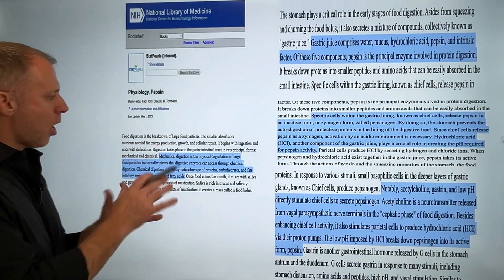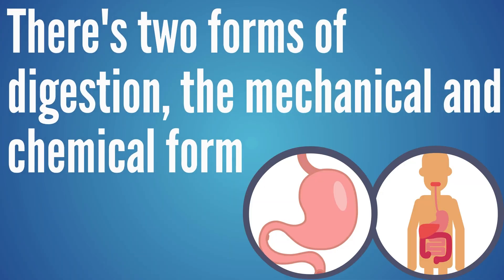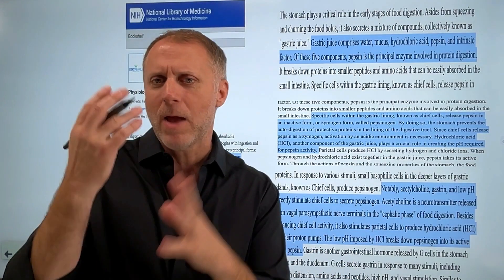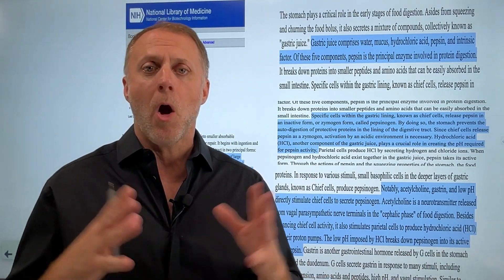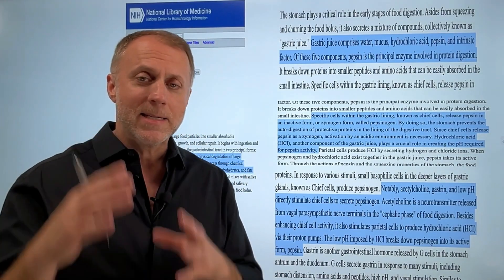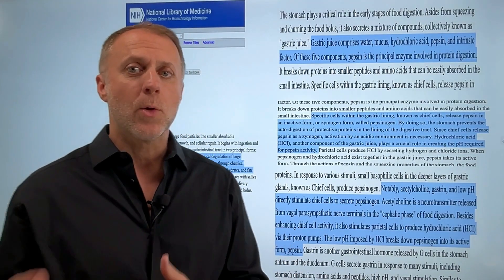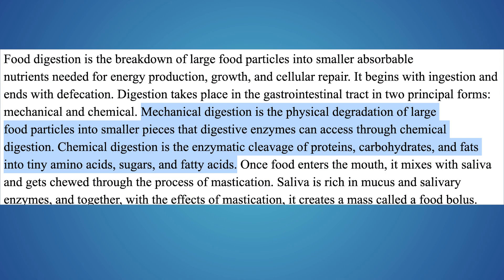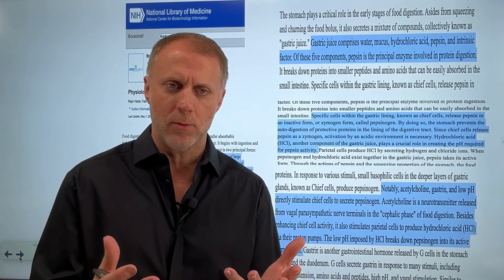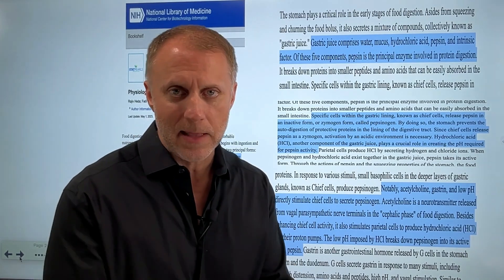This paper talks about how there are two forms of digestion: the mechanical form and the chemical form. With mechanical digestion, we're chewing things up, mixing food, and the stomach churns things — all mechanical steps that help break foods down into smaller particles so the chemical part of digestion is more effective. Chemical digestion is the enzymatic cleavage of proteins, carbohydrates, and fats into tiny amino acids, sugars, and fatty acids. This is where we really break food down so we can access its nutrients.